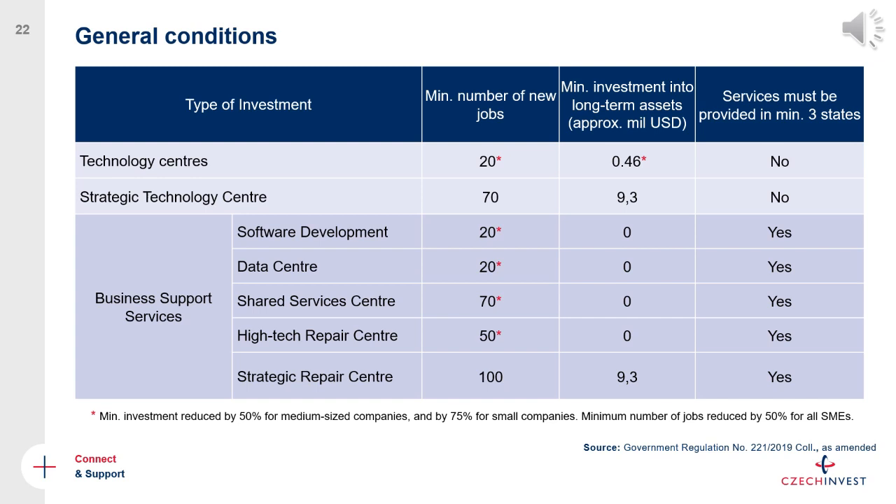There are general conditions each investor needs to fulfill to apply for investment incentives, which generally include a minimum number of jobs and a minimum investment into long-term assets. These differ by the specific type of investment or subcategory, so you don't need to worry about specific numbers right now — this is more to give you a general overview of the conditions you would need to fulfill to apply and receive financial support should you decide to start doing business in the Czech Republic.